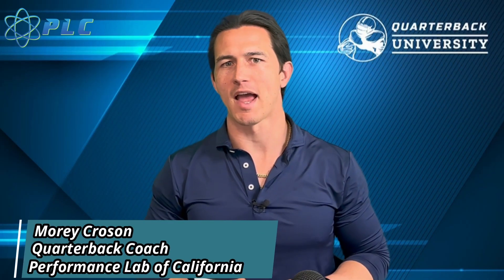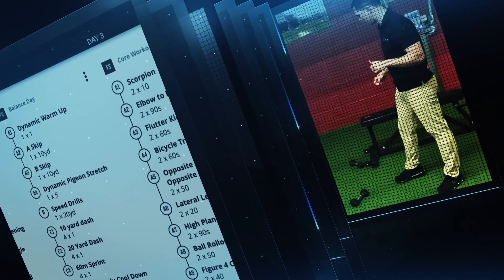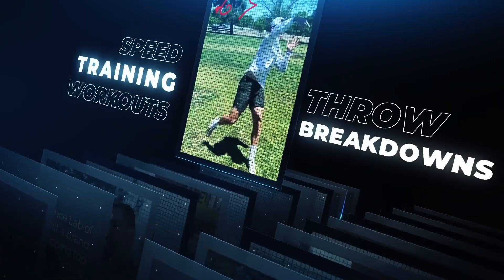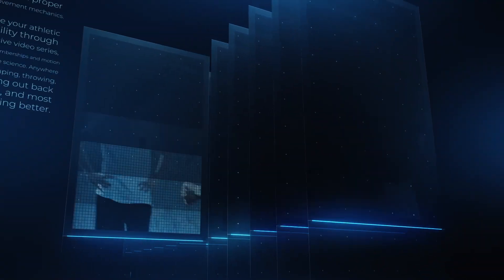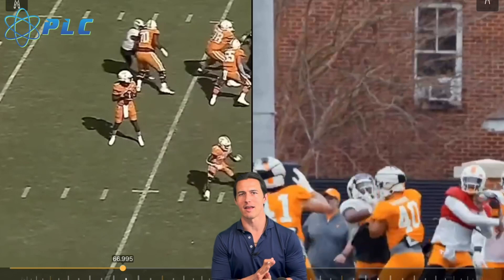Everyone, today we're going to be talking about if Joe Milton has the strongest arm in college football. This is the newest edition of the Perform Side — reach your individual goals. We want to talk about straight-line speed, lifting, and we break down your video to make you into the quarterback you can become.